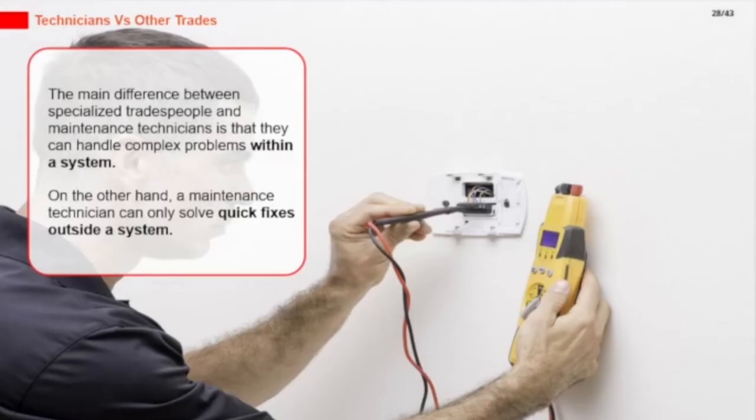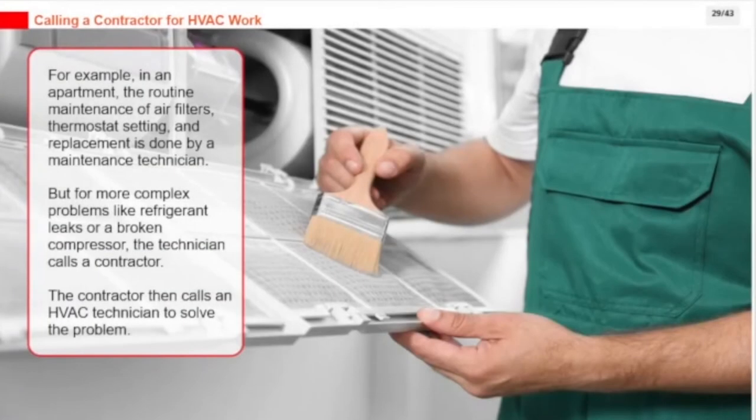The main difference between specialized tradespeople and maintenance technicians is that tradespeople can handle complex problems within a system, while a maintenance technician can only solve quick fixes. For example, the routine maintenance of air filters, thermostat setting, and replacement is done by a maintenance technician. But for more complex problems like refrigerant leaks or a broken compressor, the technician calls a contractor, who then calls an HVAC technician to solve the problem.